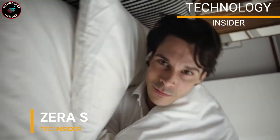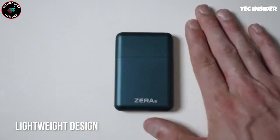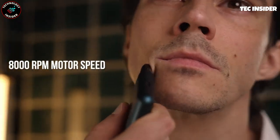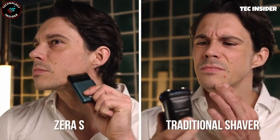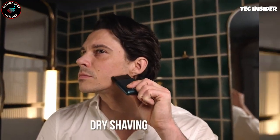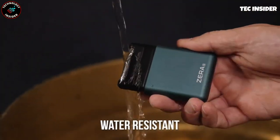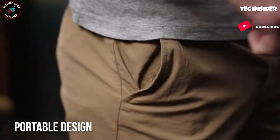Wow, is that a sleek card holder? Wait — no, it's actually one of the most compact and portable electric shavers I've ever come across. It's about the same size as a credit card and less than 0.5 inches thick, yet it delivers an incredibly clean shave. Equipped with a powerful motor and precision-engineered stainless steel blades, this shaving marvel guarantees an exceptional shaving experience. Thanks to its ultra-thin mesh design, it effortlessly glides close to your skin, ensuring a smooth shave without any nicks or cuts.